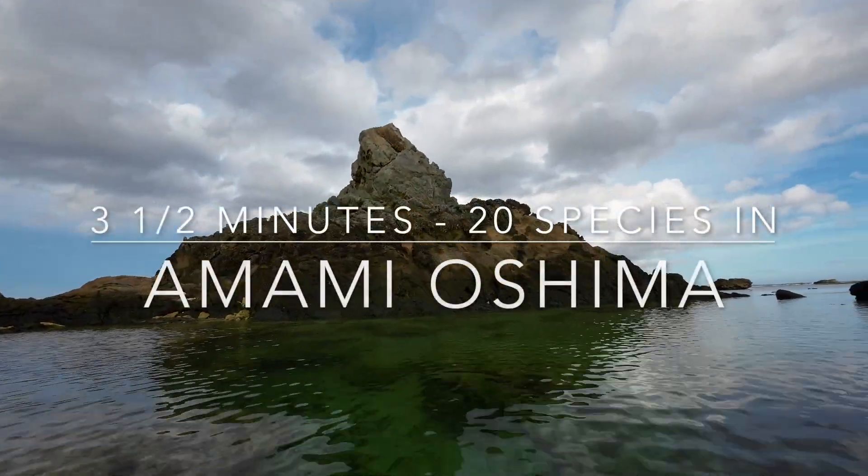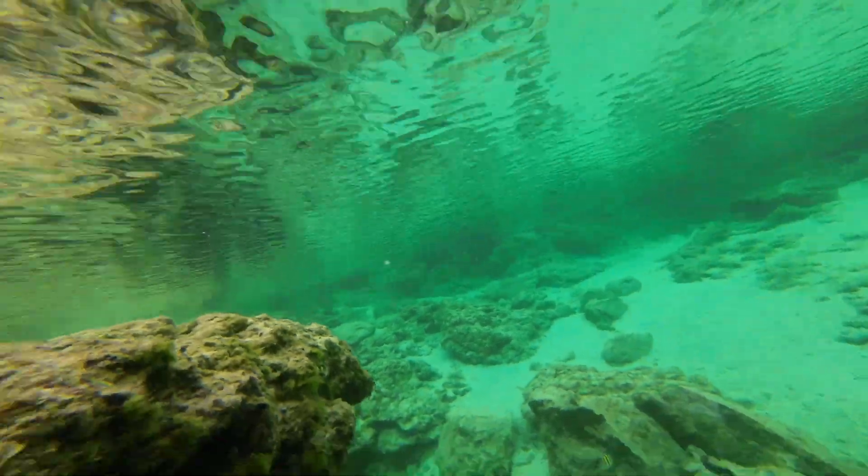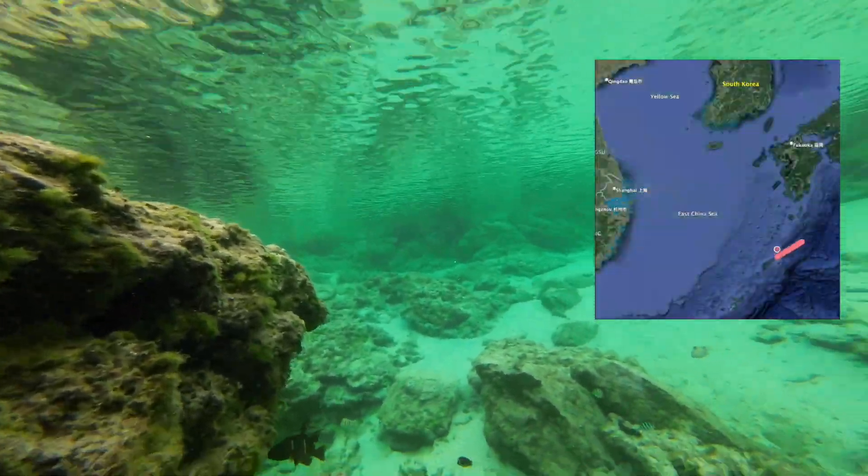Hello everyone. I have a drawer with marine footage and I wanted to start using some of it. This is filmed in Amami Oshima, one of the Ryukyu islands in the south of Japan.